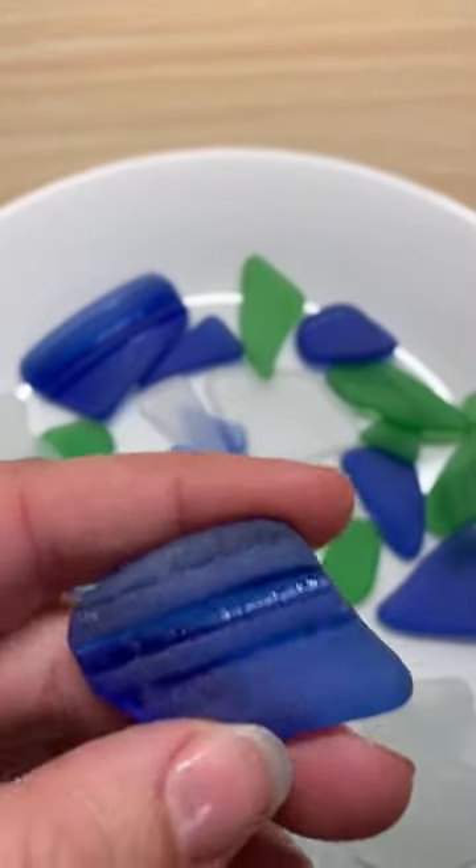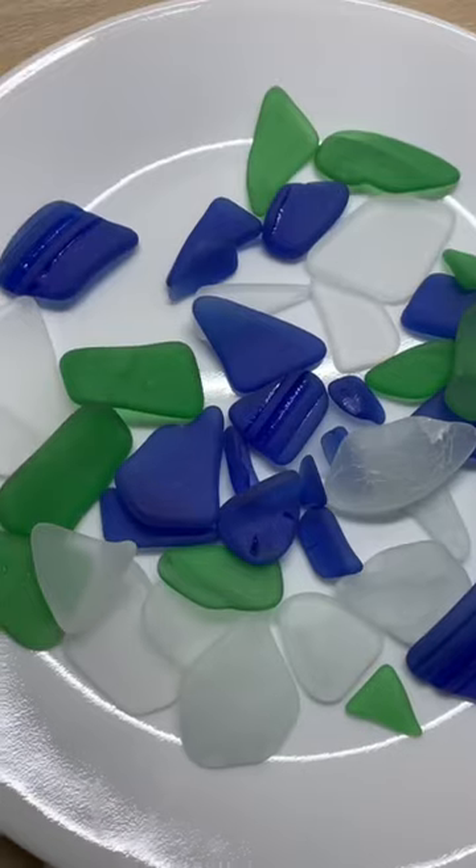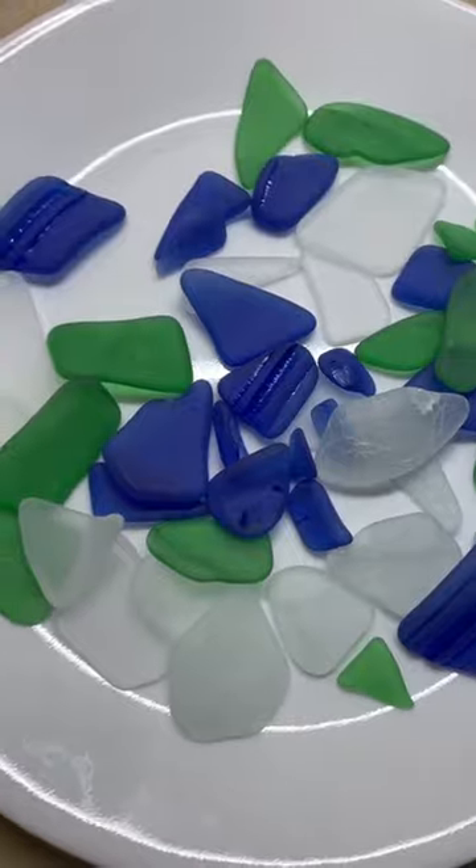These blue pieces are just so gorgeous. I like how they didn't frost up completely in the little ridges — like these tiny blue nuggets too. Hopefully in the future I could find some real redder, pinker orange glass, but for now I'm happy.